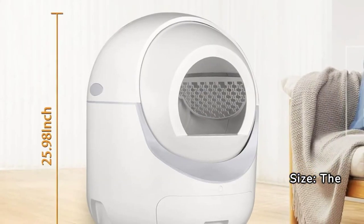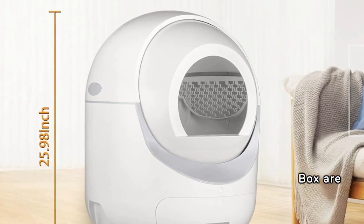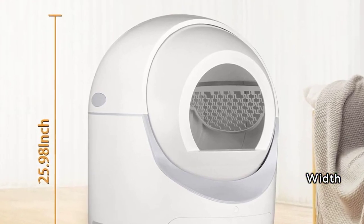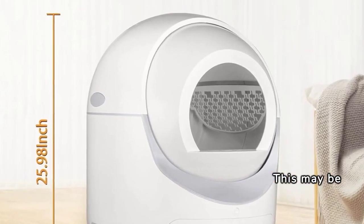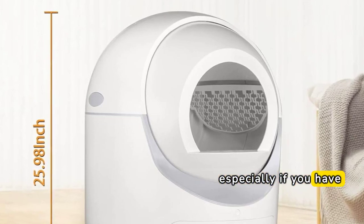The dimensions of the Clean Pet Home Self-Cleaning Cat Litter Box are 22.24-inch length, 22.24-inch width, and 25.98-inch height. This may be too large for some homes, especially if you have limited space.